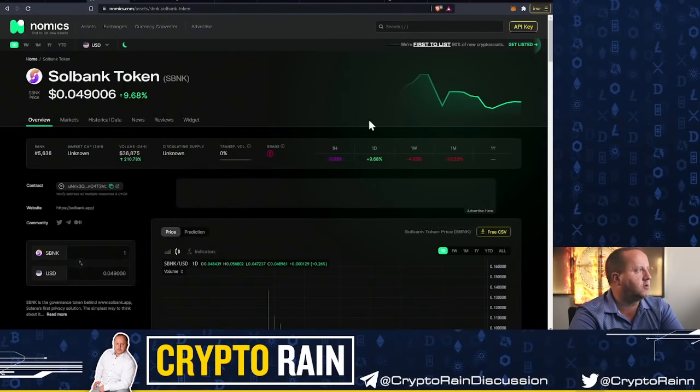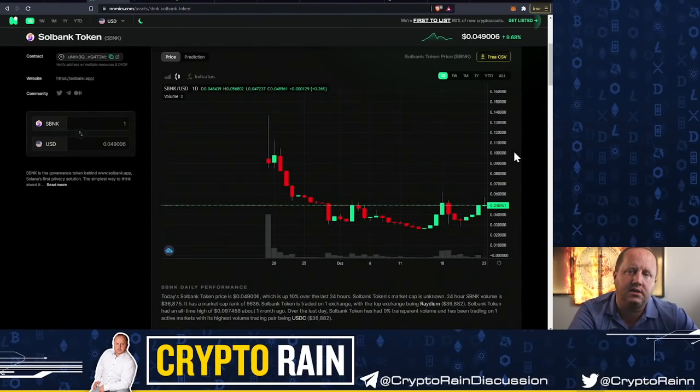One of the ones I'm really following is Solbank. Solbank is a fairly newer token — it's fairly unknown. It's one of the new gems on the Solana ecosystem. I've talked about it a couple times because I like this one. Think about some of the downsides of crypto: you do have a public blockchain. Think about if you had your bank account and every transaction was out there for everyone to be able to see.